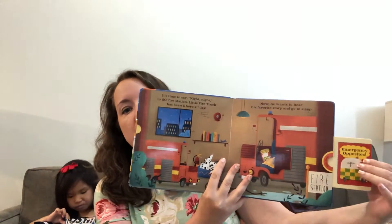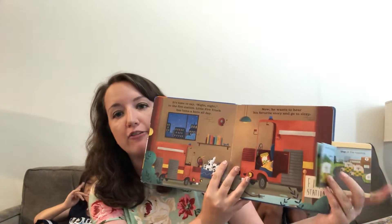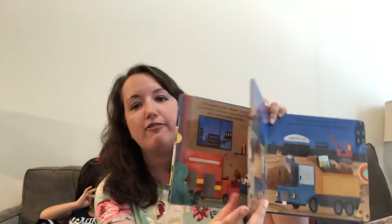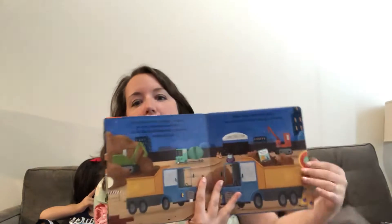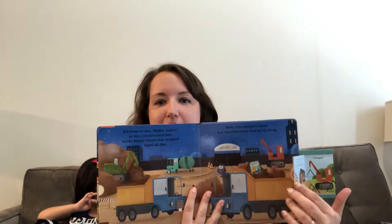they are reading them a story. It has four little books that you get to pull out and read along with the mama or daddy truck as they tuck in baby truck to bed. Super fat board book pages with four little extra stories as they are being tucked into bed.